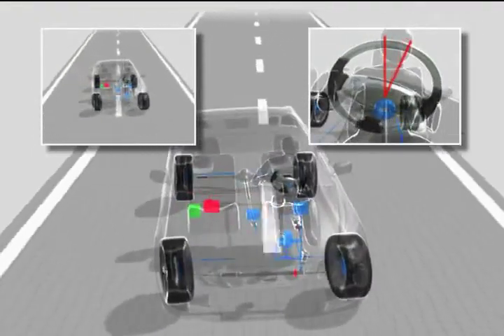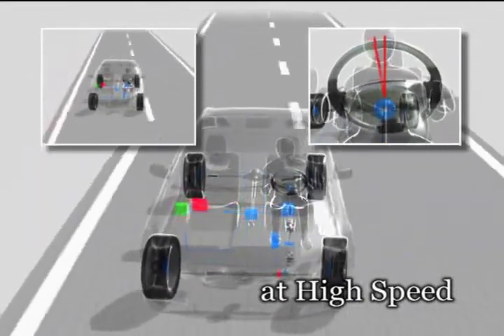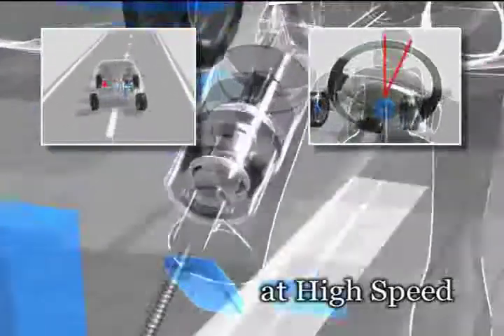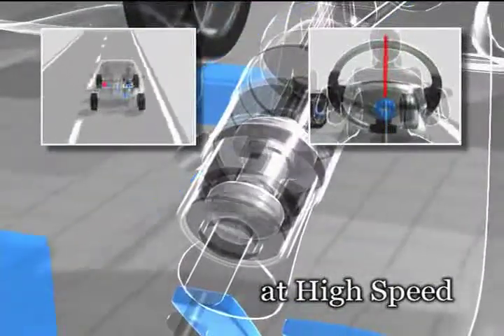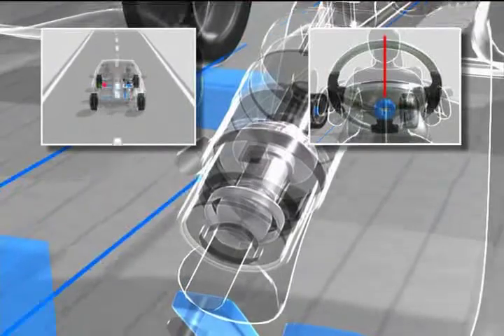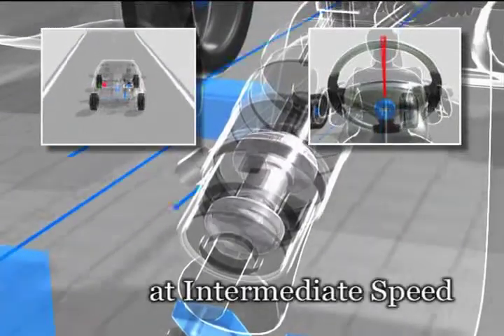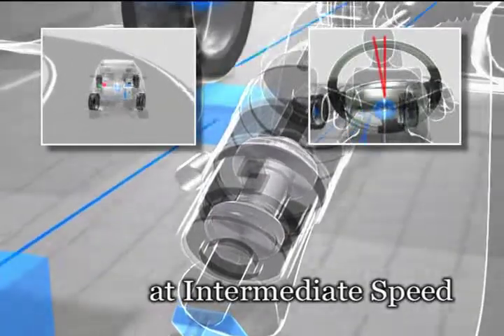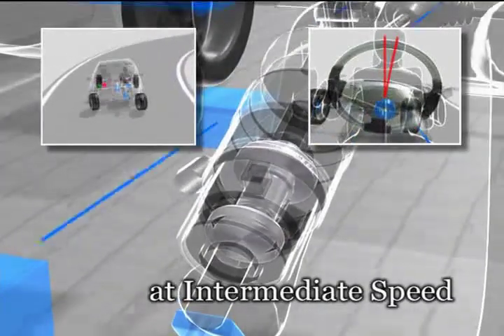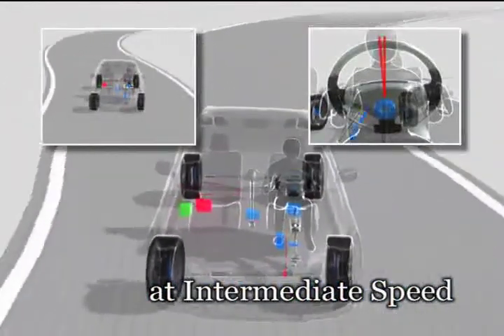VDIM's variable gear ratio steering, or VGRS, is an active steering system that achieves the best possible vehicle responsiveness by adjusting the gear ratio in response to various speed ranges and driving conditions. The active steering system stabilizes the car's driving, implementing minute adjustments such as corrective steering.